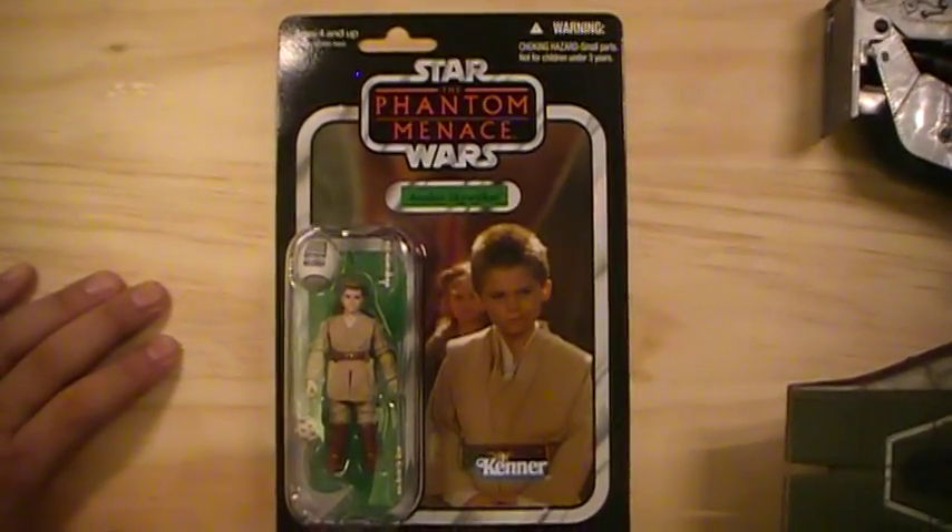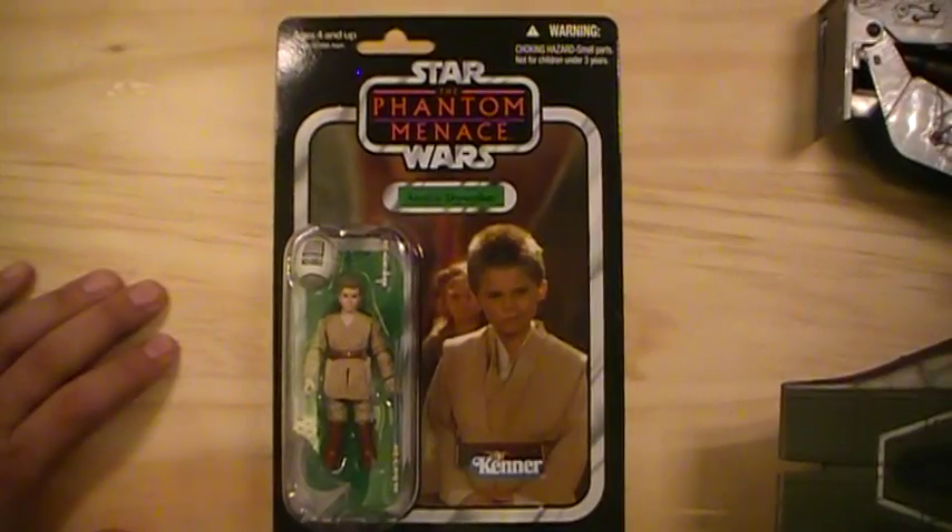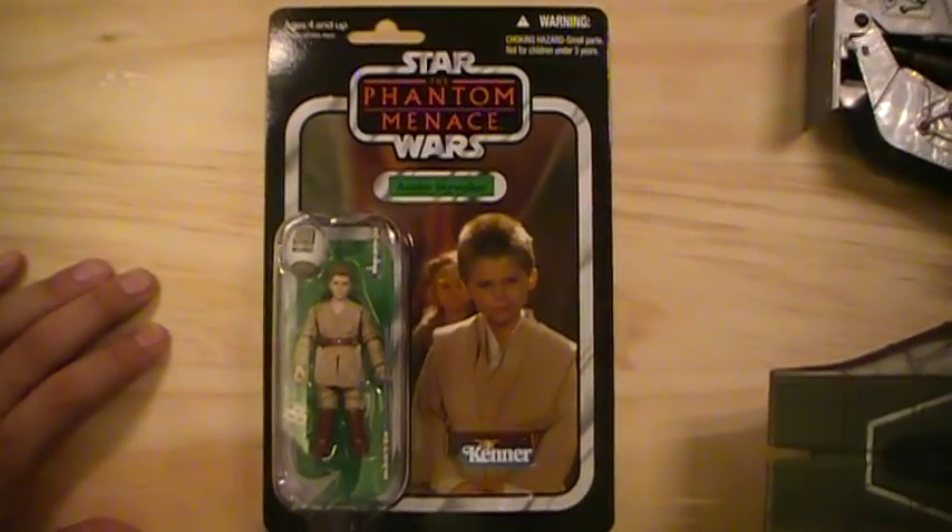This is Closet Jedi with another Star Wars Vintage Collection review. This one is of Star Wars The Phantom Menace, Anakin Skywalker, in a Padawan outfit.